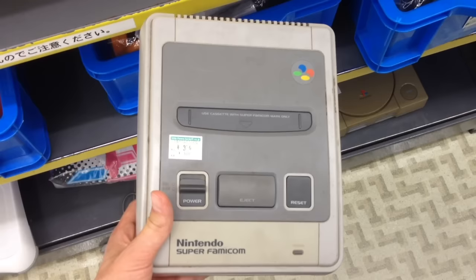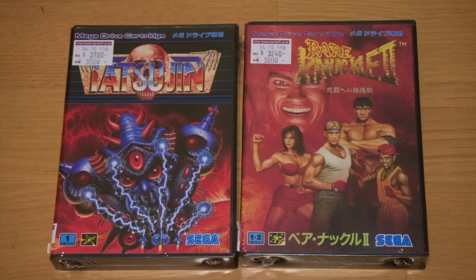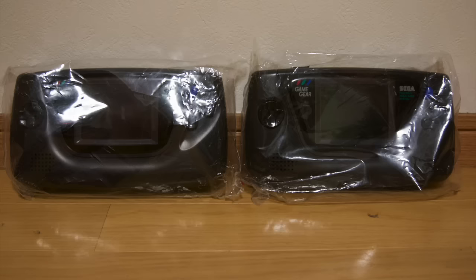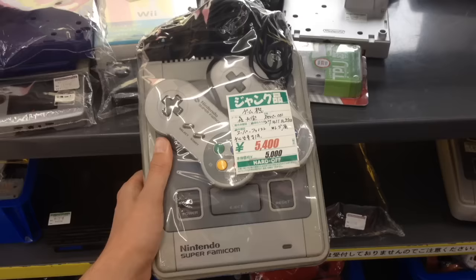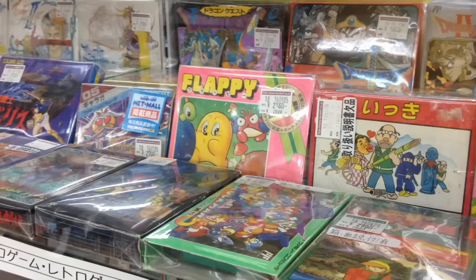My pickups this time around: Truxton and Streets of Rage for the Sega Genesis for a bit over $30 each, a Midnight Blue N64 controller, and two junk Game Gears that I hope to use for parts. As collectors mine Tokyo for all its jewels, the best deals are out in the country. Hard Off isn't the only place to see cool Japanese retro games, but you'll find something special every time. Thanks for watching, and mahalo!